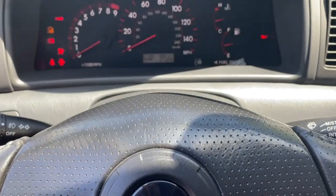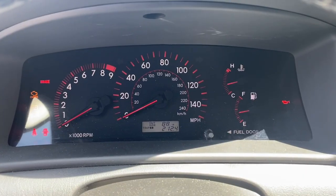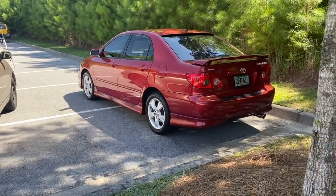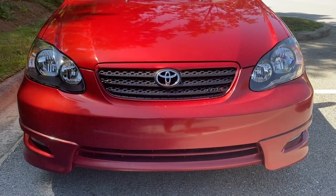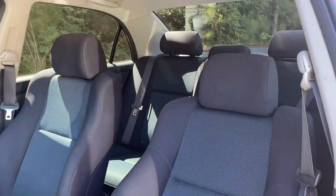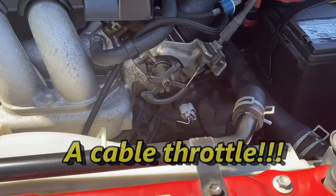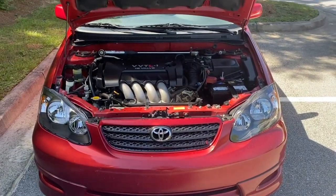Speaking of the tachometer, the XRS trim comes standard with cool red gauges, as opposed to the white ones in a base Corolla. Other differences include four-wheel disc brakes, lowered suspension, a Corolla S body kit, upgraded power steering, special headlights, a paint-matched grille, leather shift knob and steering wheel, bolstered seats, chassis bracing front and rear, larger 16-inch alloy wheels, and a cable throttle — no dial-up connection between your foot and the throttle here, just a pure, simple cable, like it should be.